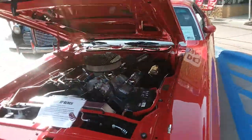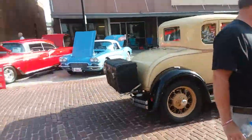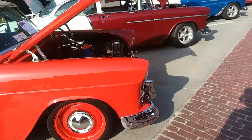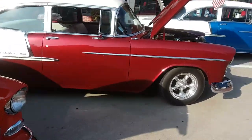784 Dodge Challenger. They're bringing in the models too. 32 Ford Roadster.